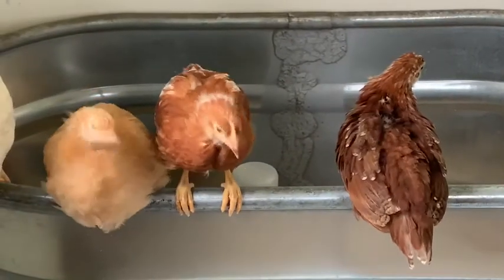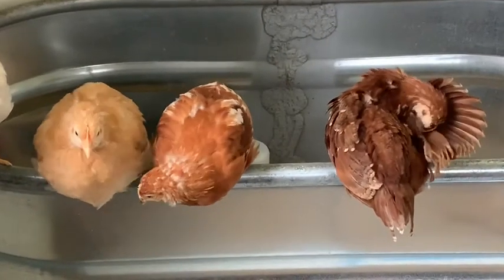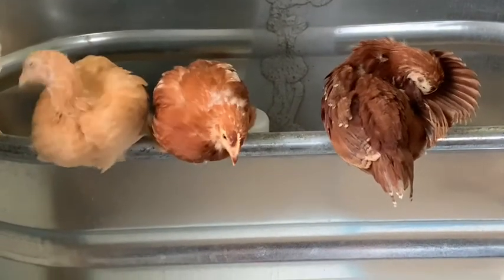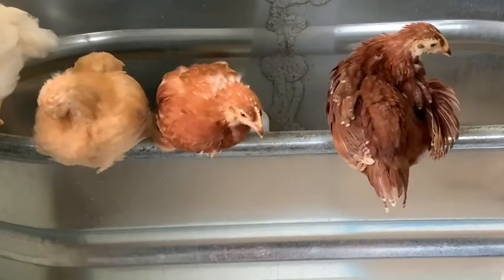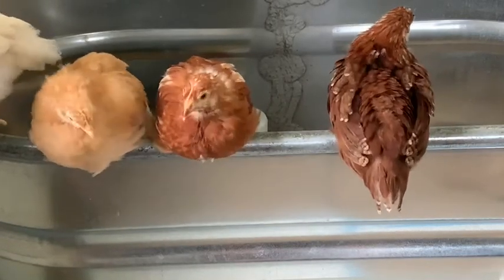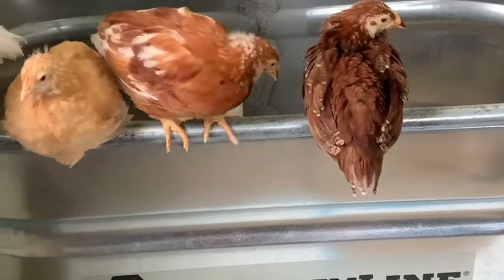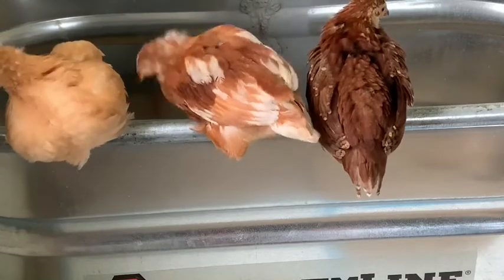Next to her is my Isobrown, Dorothy. Dorothy has changed the most in appearance — she was a lighter dark brown when she was a baby chick and has really developed some beautiful feather markings and color. It's funny that I named her Dorothy and Sophia, because in the Golden Girls they are a mother-daughter combo, and it's funny how much they have started to look a little similar.